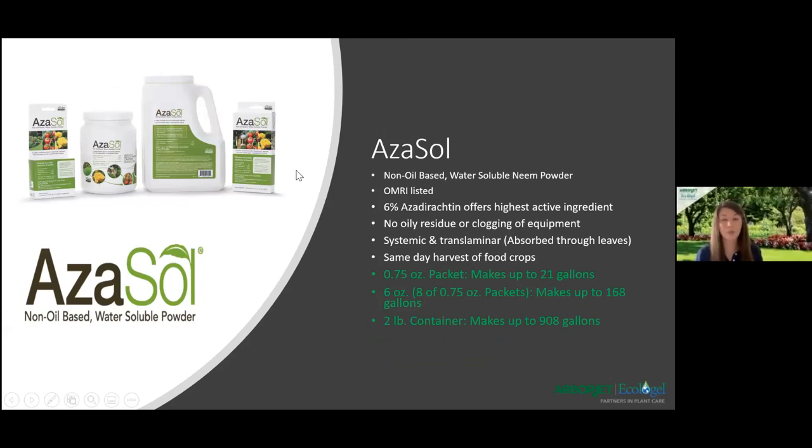Here is Adesal — this is one of our bigger products growing in the industry because it is a non-oil-based, water-soluble neem powder. When you think of neem, you usually think of oil, which is extracted from the tree, but Arviget has been able to put it into a powder form. The advantage is you don't have to worry about oily residue, you can use it during the summer without worrying about leaf burn from direct sun or heat, and it doesn't clog your equipment. It works as both a systemic and translaminar — absorbed through the leaf — and can even be used as a drench, making it great for fungus gnats. It also allows same-day harvest for food crops. It's OMRI-listed for organic use, contains 6% azadirachtin, and offers the highest active degree on the market. It's an IGR — an insect growth regulator — so it's perfect for preventative pest management.